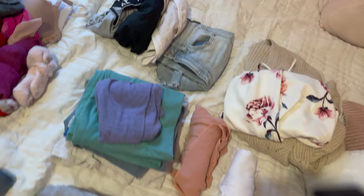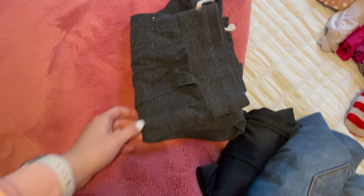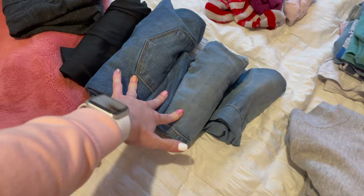I also have some jean shorts, white Nike shorts, black Nike shorts, and the nice gray ones. Of course there's a swimsuit, underwear, socks, some half sweatpants, one pair of black leggings, and two pairs of jeans — though I'm debating on bringing just one. That's all the clothes I'm bringing.